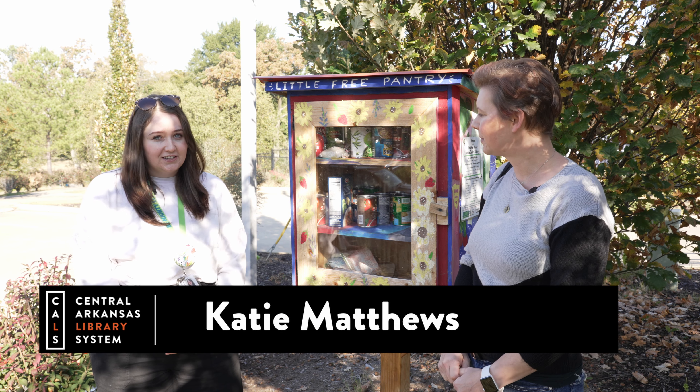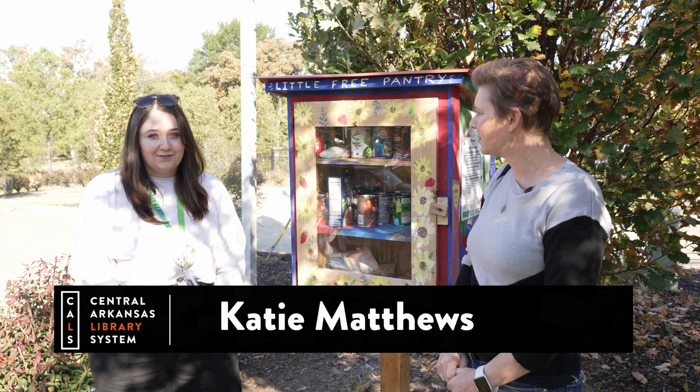We are here with Katie Matthews with Be Mighty in front of this adorable Little Free Pantry. My name is Katie Matthews, and I'm the Community Wellness Specialist for Be Mighty Little Rock — a City of Little Rock and CALS program dedicated to getting free meals to youth and families in Arkansas, along with nutrition education, food security resources like Free Little Pantries, and the Metro program that helps folks overcome the barrier of transportation to access free meals across our 11 CALS library sites.